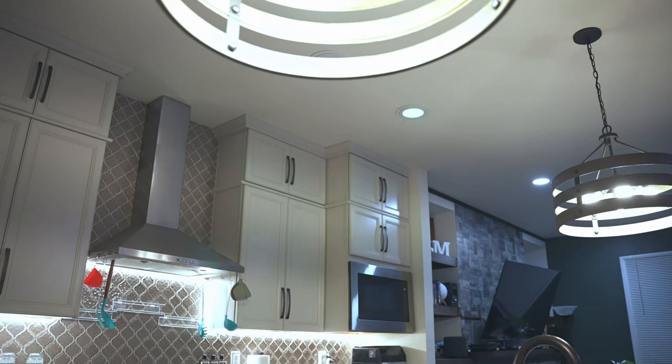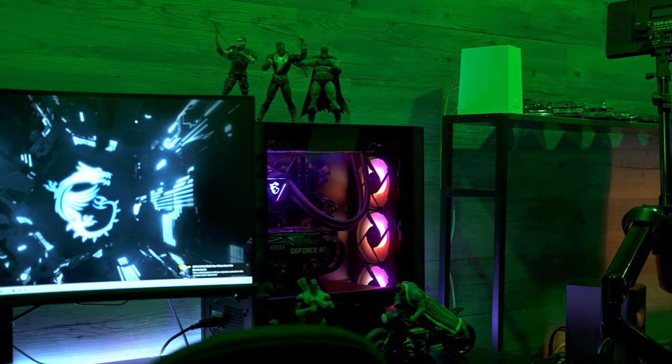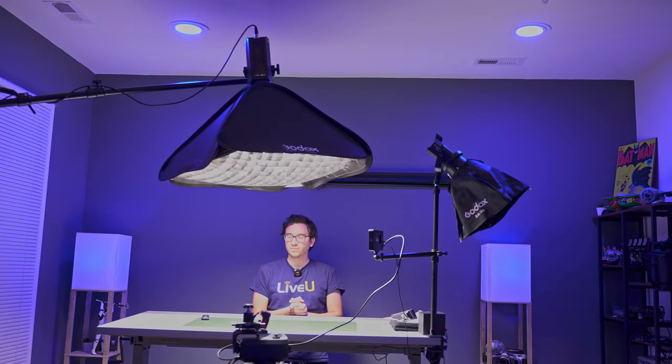When I proposed that question at the start of the video, the competitor I was referring to was Hue by Philips. Overall, they still have a dominant lead in terms of the sheer variety of bulbs and fixtures they offer, but in my time using the SYNC system, I found that they don't really compromise much in terms of features.